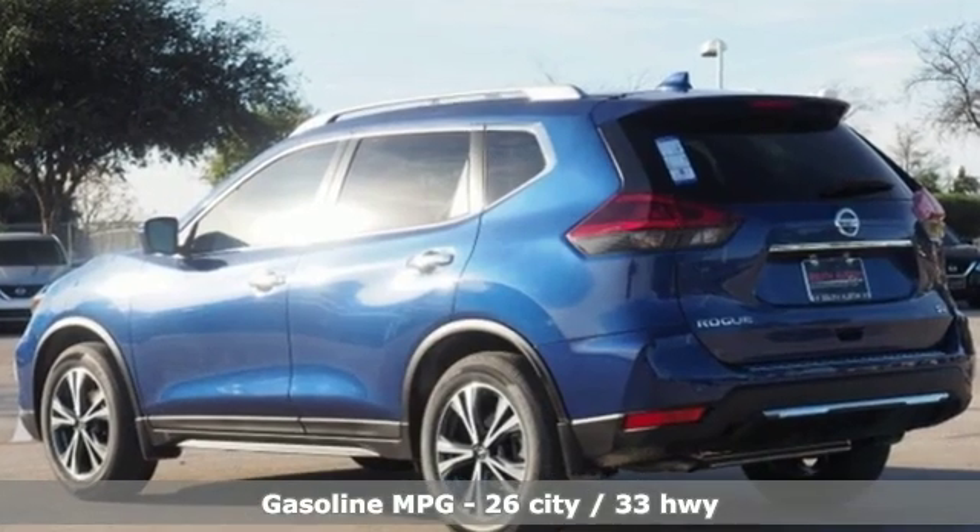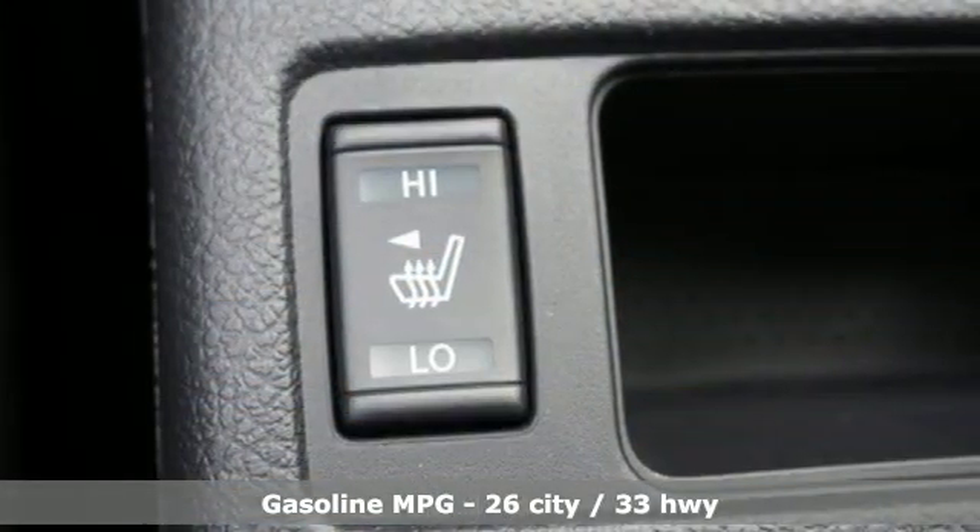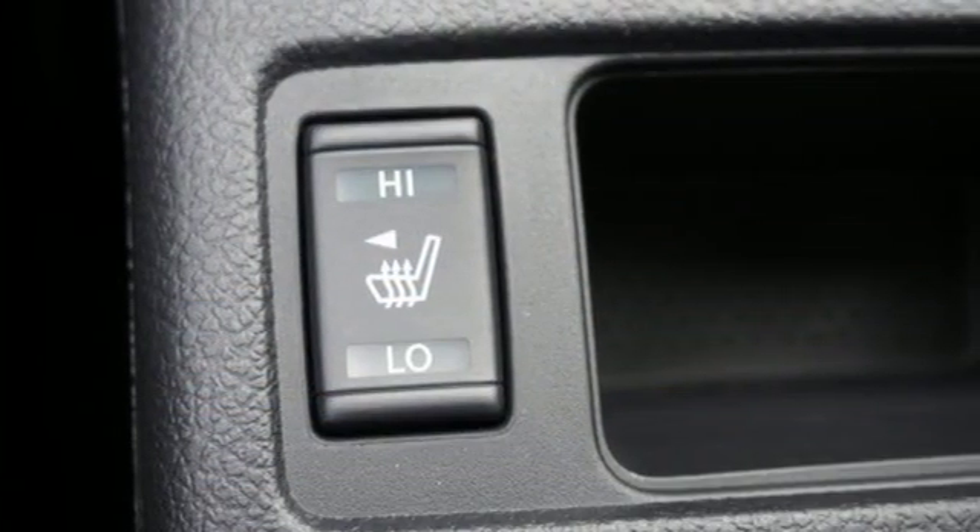Inline four-cylinder engine. Dual zone climate control. Integrated navigation system with voice activation. Autonomous cruise control.